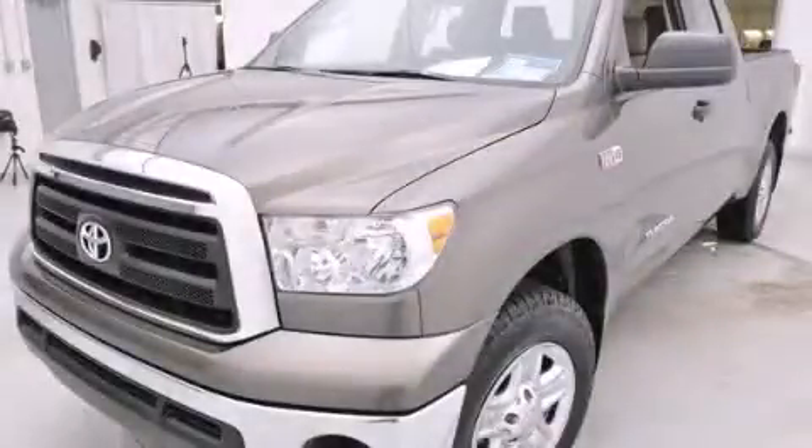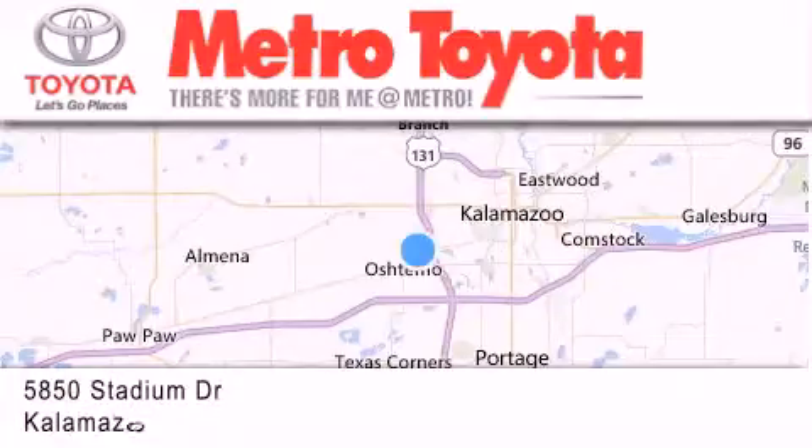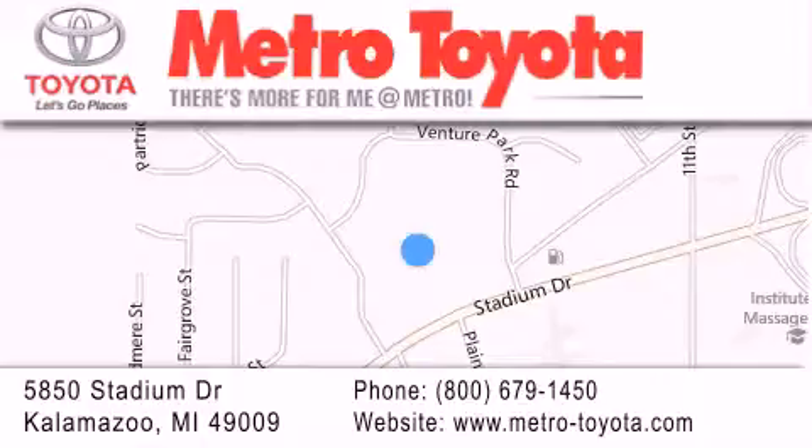Please call us today for more information on this great vehicle. Thank you for considering Metro Toyota for your next vehicle purchase. If you have any questions, please visit our website, give us a call, or stop by our dealership, located at 5850 Stadium Drive in Kalamazoo.